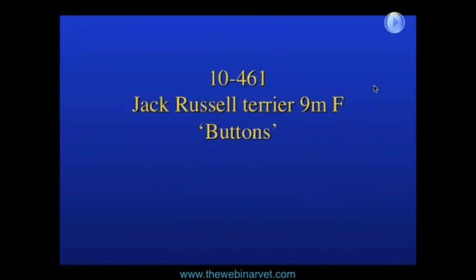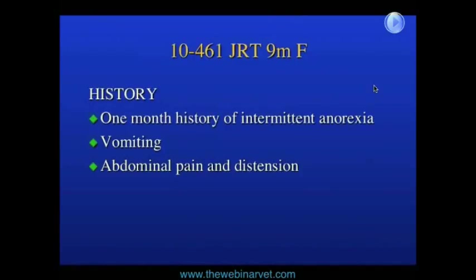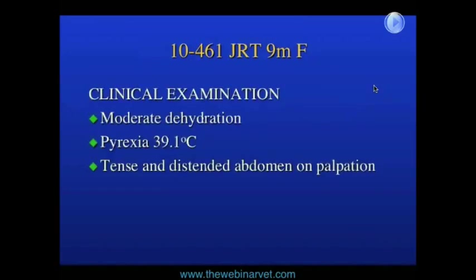The first case I want to deal with is a Jack Russell Terrier bitch, a nine-month-old bitch called Buttons. Buttons had a one-month history of intermittent anorexia, associated with occasional vomiting and abdominal pain. On clinical examination she was moderately dehydrated, had abdominal distension, and her abdomen was tense and distended.